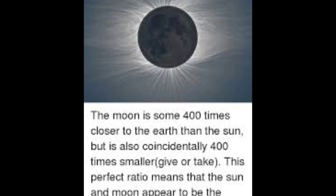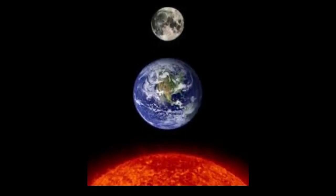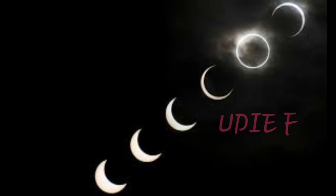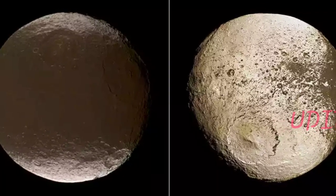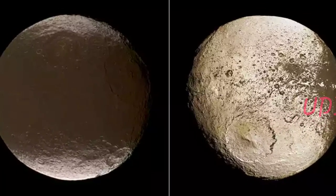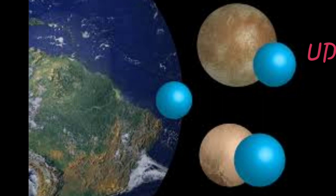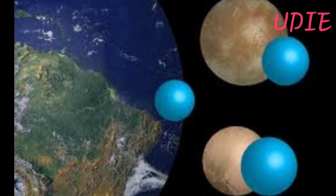He said this similarity is unique among the planets and moons that make up our local family in space — our solar system. In other words, it doesn't occur with any other planets and moons in our immediate neighborhood of space. But there may be millions or billions of undiscovered solar systems, so what are the odds of the moon and sun appearing nearly the same size from Earth? No one knows.